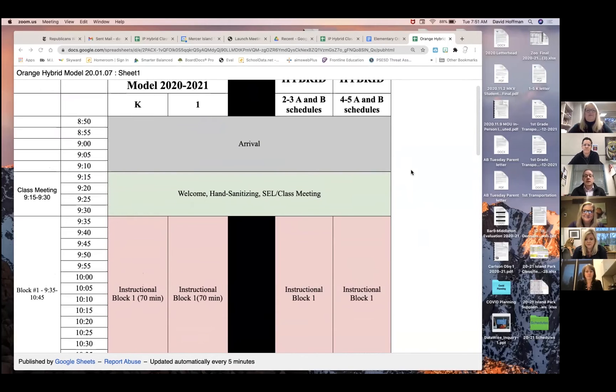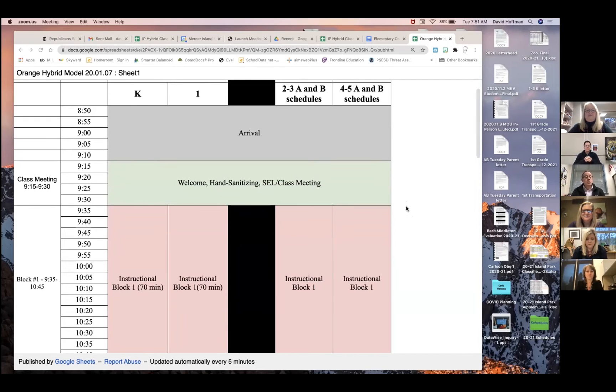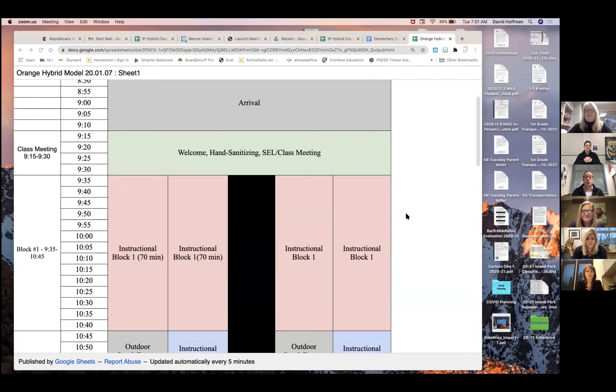For your students in grades two through five, they will also arrive at school around nine o'clock each day whether they're taking the bus, whether they're being dropped off, or whether they are walkers. The doors to classrooms will open at approximately 9:15 where there will be a quick hand washing or hand sanitizing, and then they will start their first instructional block at around 9:15.